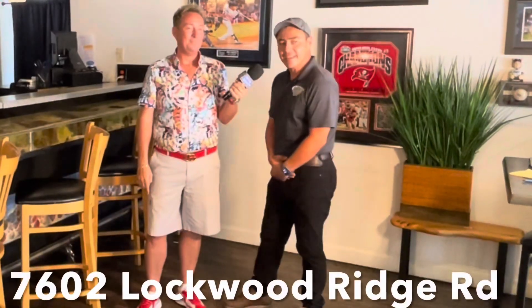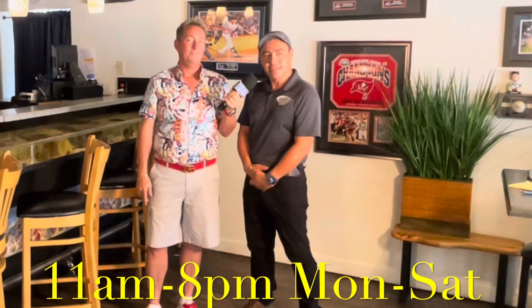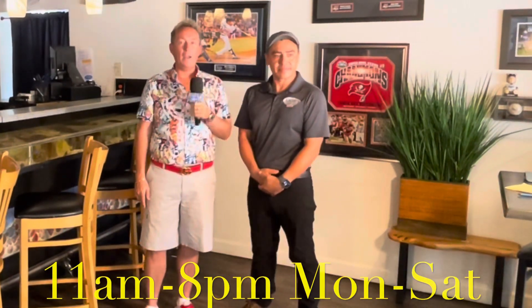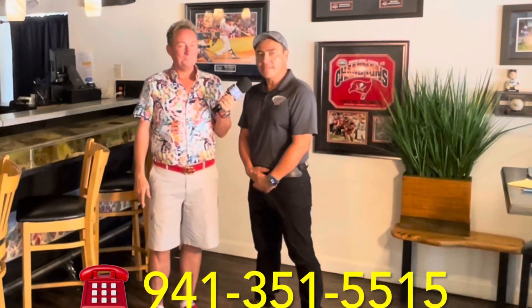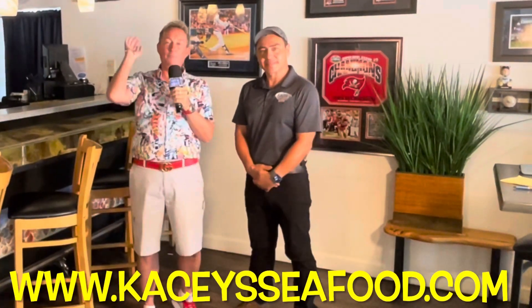The address here is 7602 Lockwood Ridge Road, Sarasota, Florida. Hours are 11 a.m. until 8 p.m., lunch and dinner, Monday to Saturday. For to-go orders, the phone number is 941-351-5515. You can also check the menu and pictures of the food at Casey's Seafood dot com — that's on the bottom of your screen.